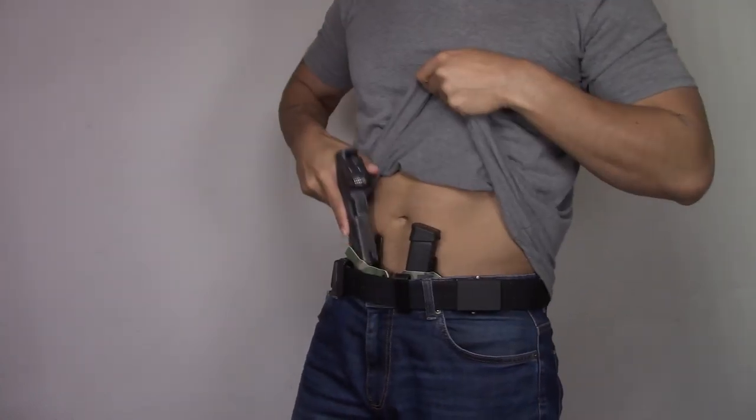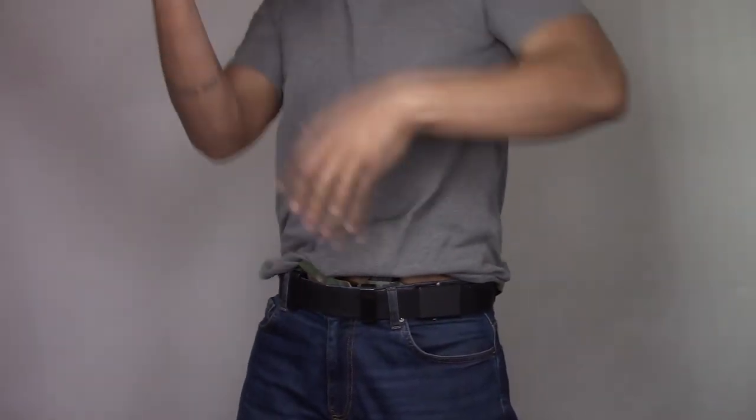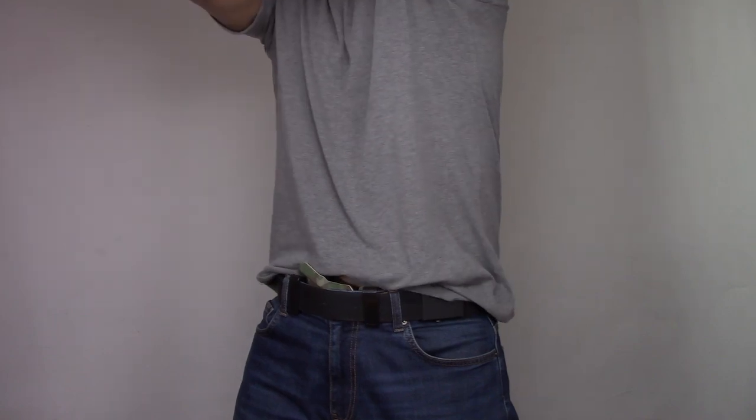Before we go further, I want to let you know that my review methodology has changed, and my review methodologies for most things are going to change over the coming months. Previously, my holster reviews were done where I focused on concealment, comfortability, and retention. I wore a white t-shirt and showed how it was concealed, retention, etc. I found that that was a very subjective way of doing the review.